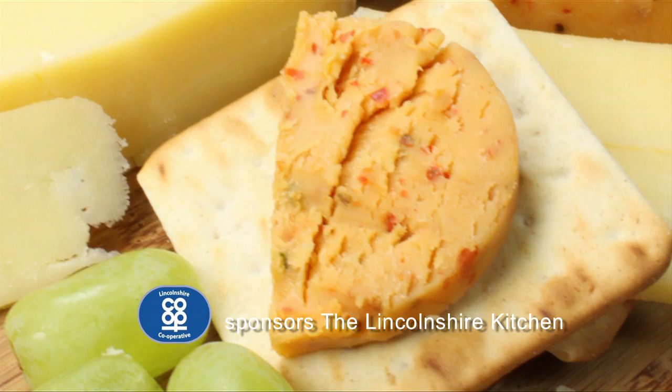Bringing local ingredients into the kitchen. Lincolnshire Co-op sponsors the Lincolnshire Kitchen.